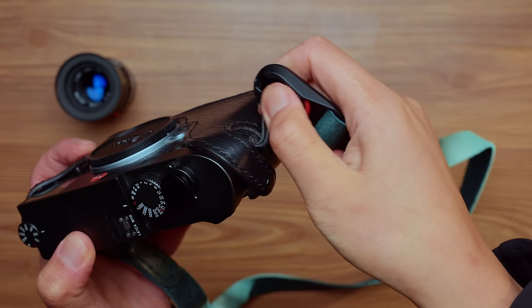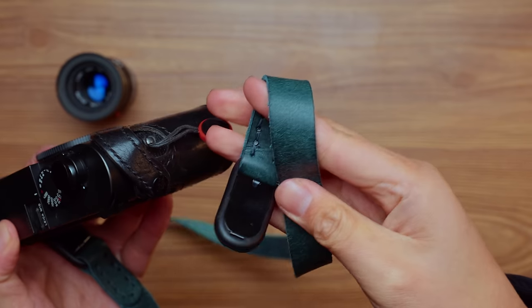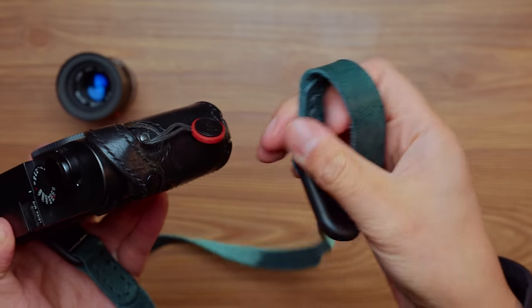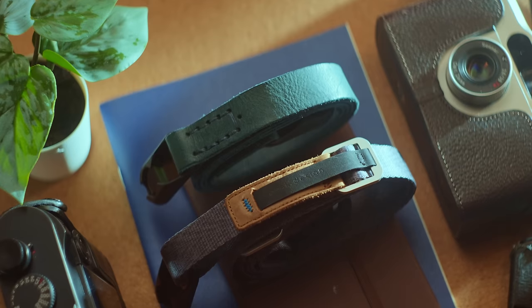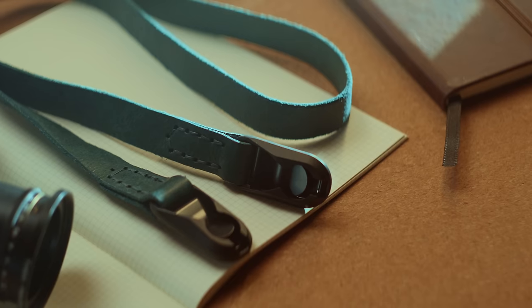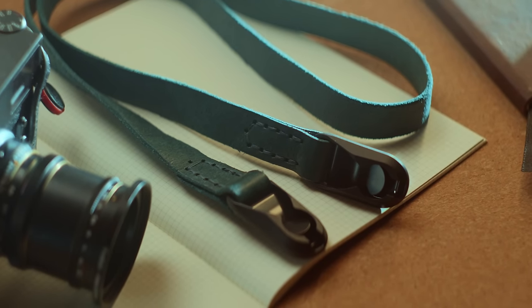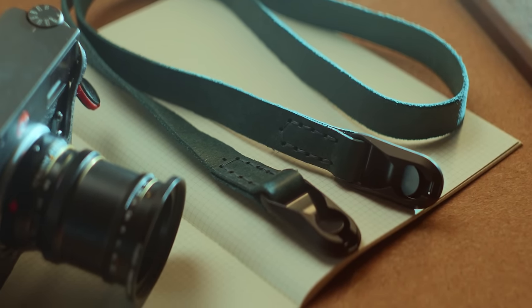The final touch to my M10 setup that I want to mention — because I get this question a lot — is my camera strap. I'm using the minimal anchor strap from Clevver Supply Co. I absolutely love this strap because it has the quick-release benefits of Peak Design hardware, but the straps themselves look way better in my opinion. Mine is in their limited edition color Ocean. The leather feels great, and I also appreciate that Clevver Supply Co. can do custom lengths so you can get your strap made for your specific height and camera setup.